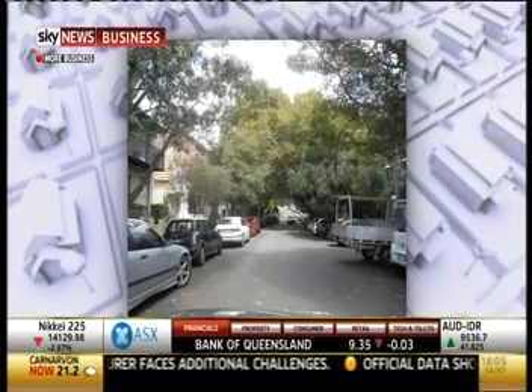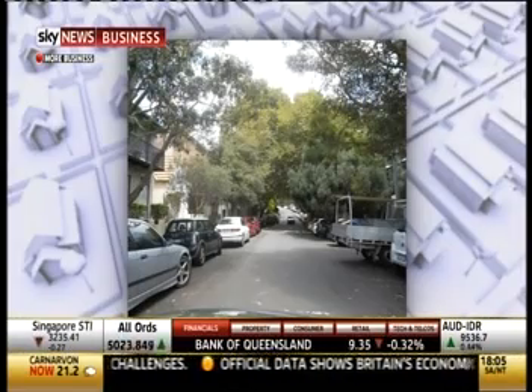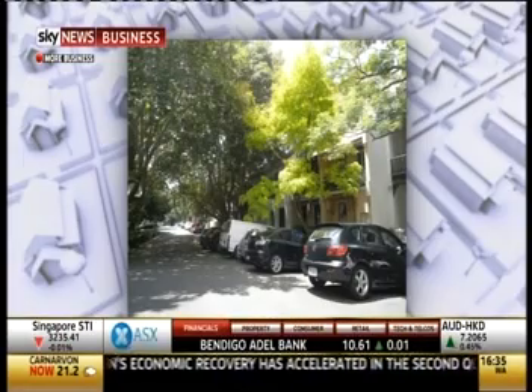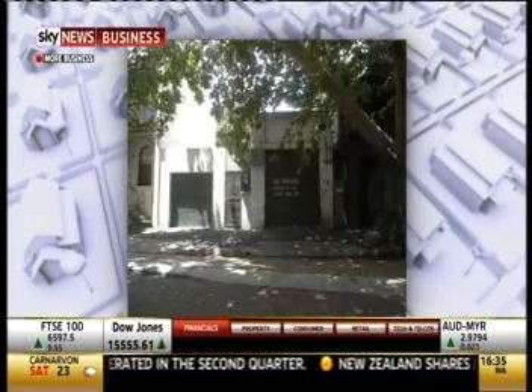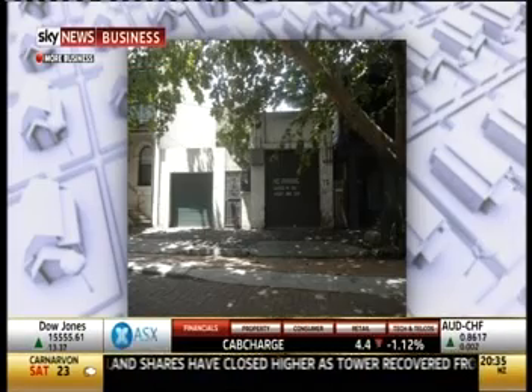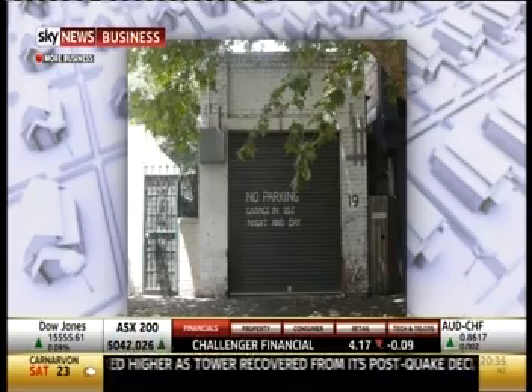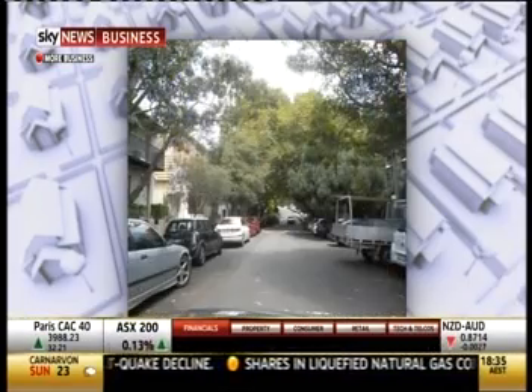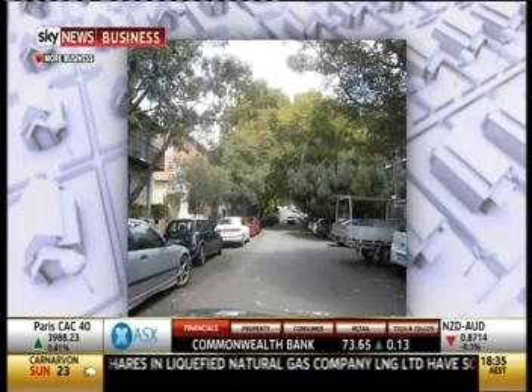Sometimes what happens is there's the creativity of a real estate agent thinking outside the square — how can we get the best use? There could have been a subdivision done where they tried to capitalize on the best use of the land. And by selling the garage separately, they get more money.